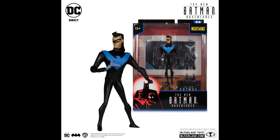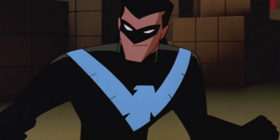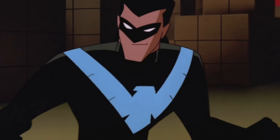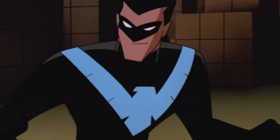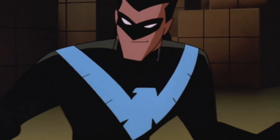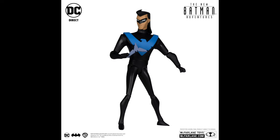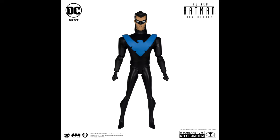Looking at the Nightwing figure, he fares a lot better in terms of accessories and overall look. One thing that always confused me about the DC Collectibles version is that the Bruce Timm designs — Paul Dini, everyone involved — were very sleek and streamlined. The Nightwing symbol is not sculpted above the chest; it's part of the bodysuit costume. So when DC Collectibles, and now McFarlane Toys with DC Direct as they're reissuing it, still raise it — I think that's kind of an odd choice. It just looks weird.